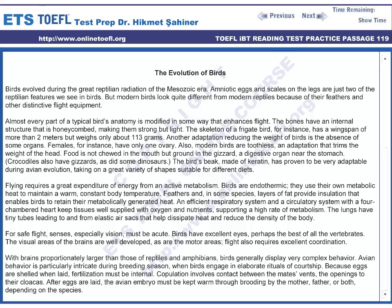The lungs have tiny tubes leading to and from elastic air sacs that help dissipate heat and reduce the density of the body for safe flight. Senses, especially vision, must be acute. Birds have excellent eyes — perhaps the best of all the vertebrates. The visual areas of the brain are well developed, as are the motor areas.